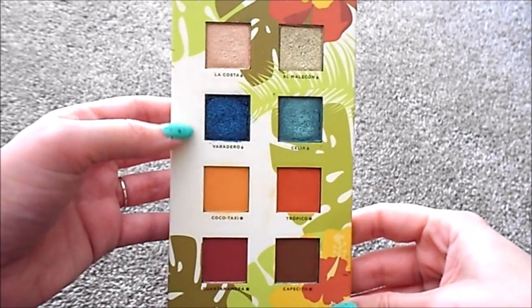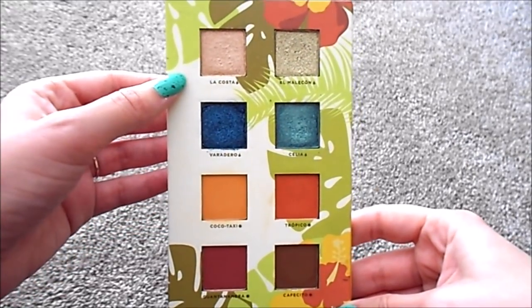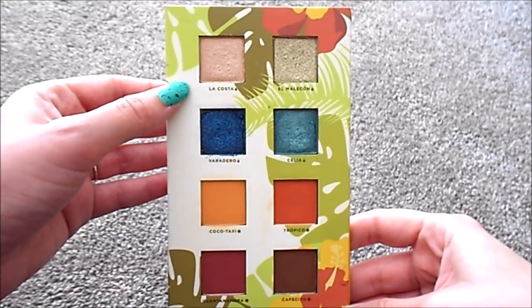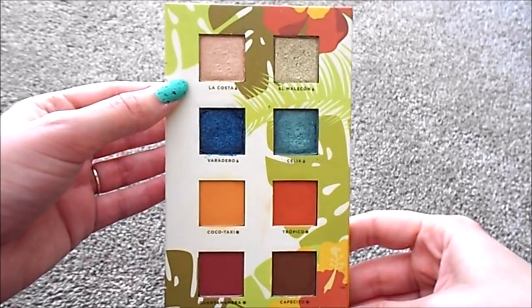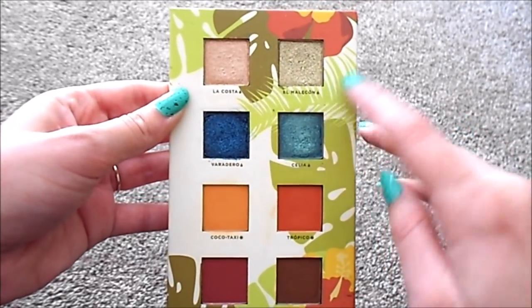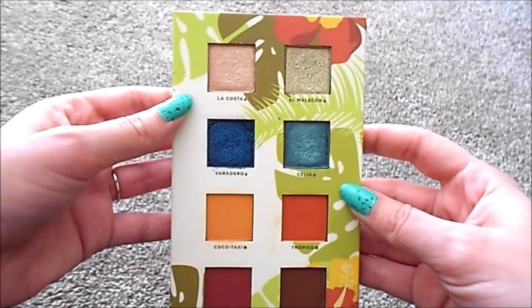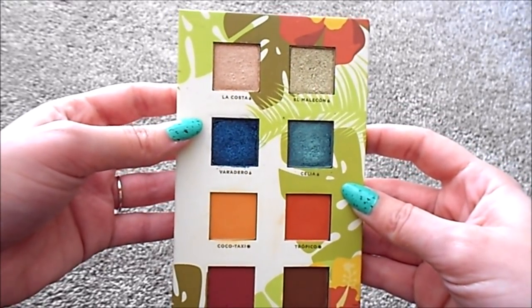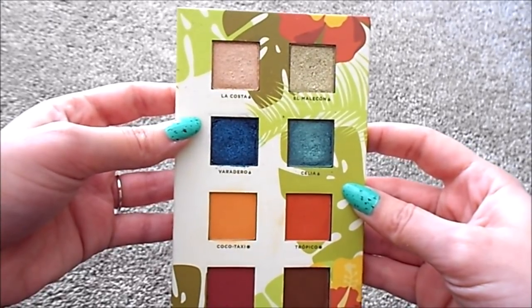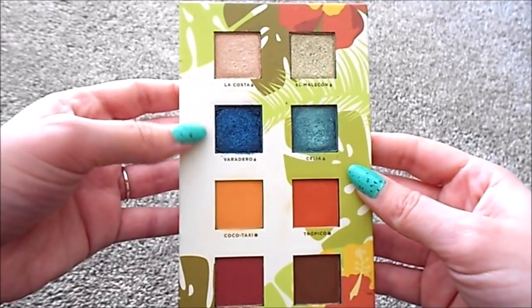Here is a close-up of the palette. The top four shades are foiled and the bottom four are matte. La Costa in the pan looks like more of a pinky champagne, but swatched out it is a little bit more on the peachy side. Then El Molacion is a super unique color — it's like a sagey green mixed with a silver or champagne. It's a super unique color that I really enjoy.